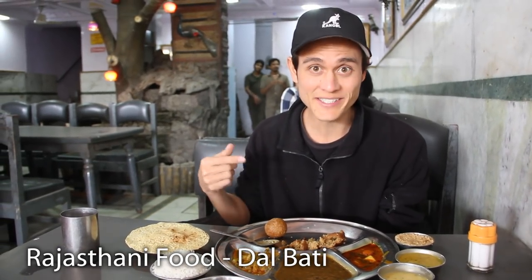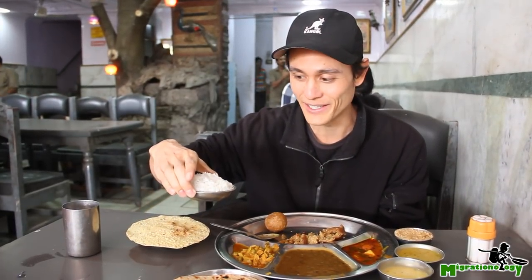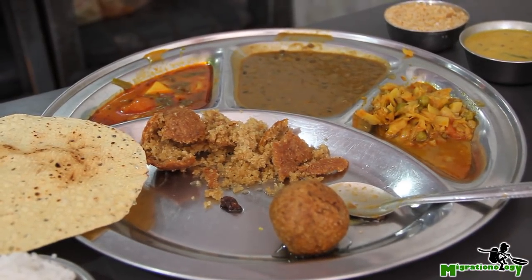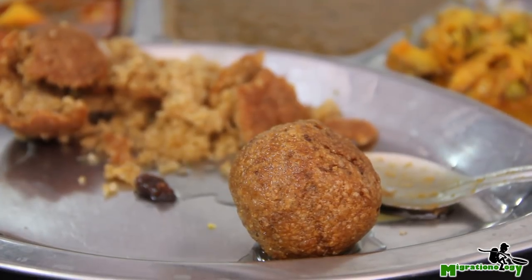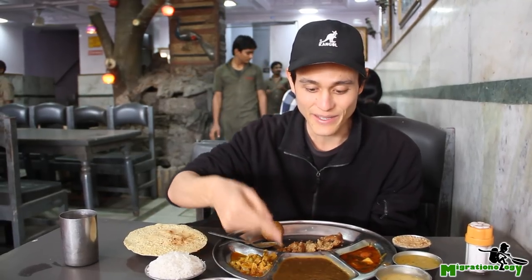With the Rajasthani food, rice is actually not that popular — I ordered a side of rice and it came in a tiny, tiny little one-shot bowl. But the main starch is something called bati, and it's like a wheat ball, a wheat deep-fried ball, I think. You're supposed to break it and then mix it with the dal.